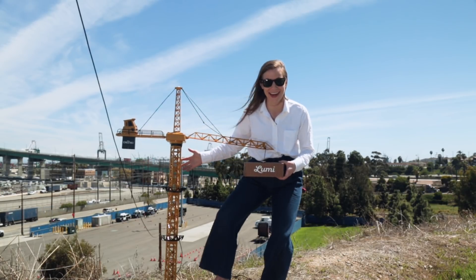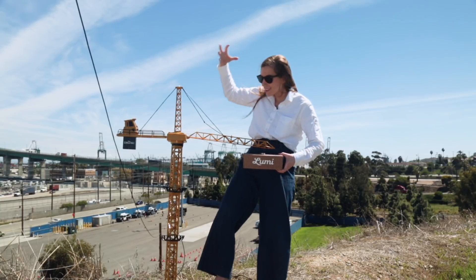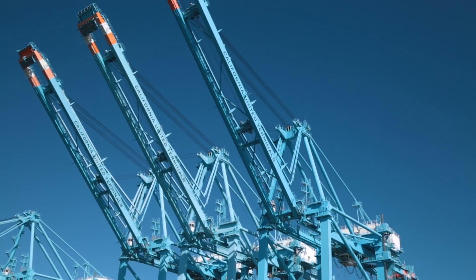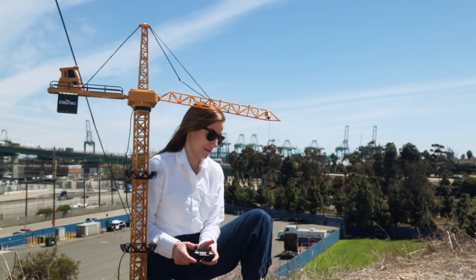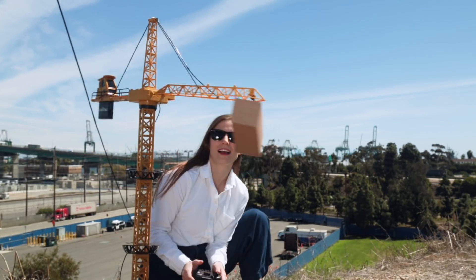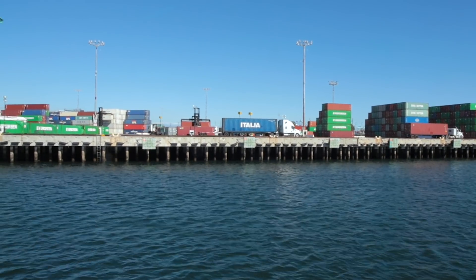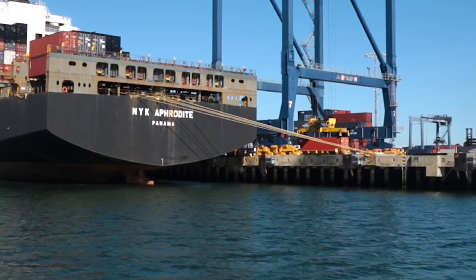When your shipment arrives at port, your container has to be picked up by a giant crane and deposited into your carrier's terminal. From there, your little container will be queued up with all the other containers and wait to be picked up by a truck or a train.